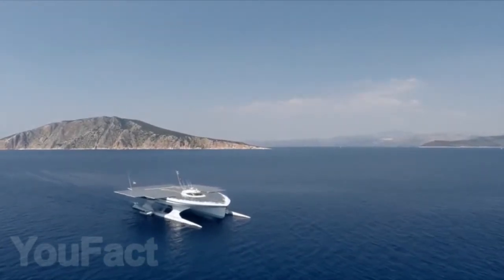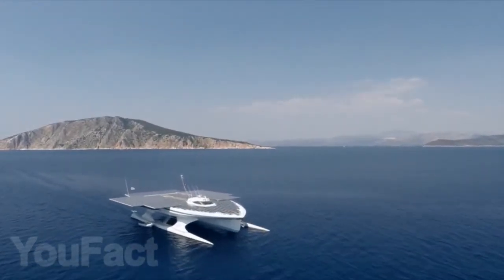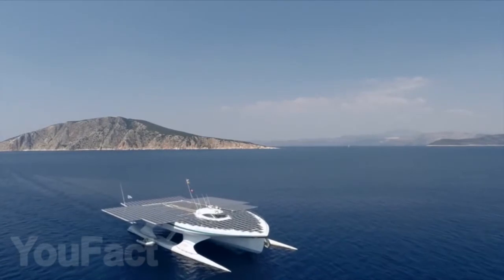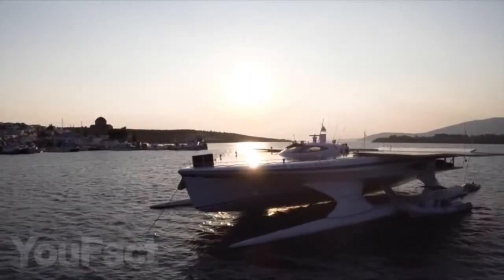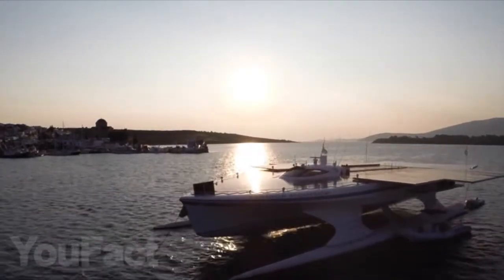During a 2010 circumnavigation, the Turner Planet Solar was able to simultaneously break two world records: fastest crossing of the Atlantic Ocean on a solar boat, and the longest distance ever traveled by a solar electric vehicle.